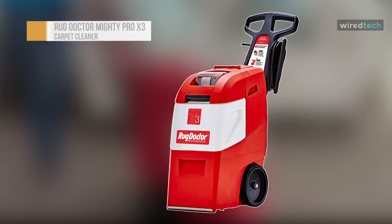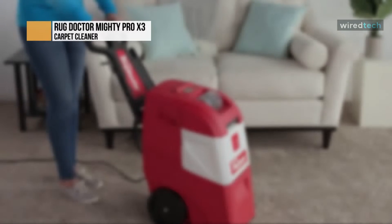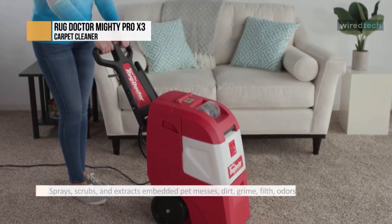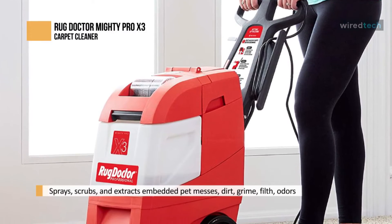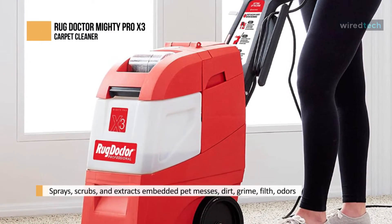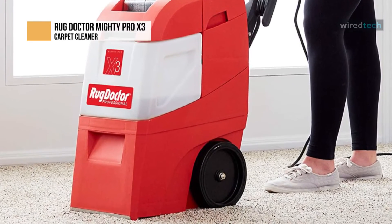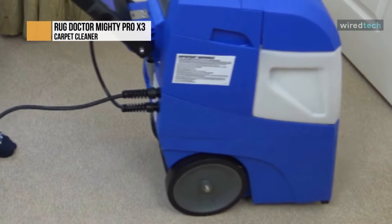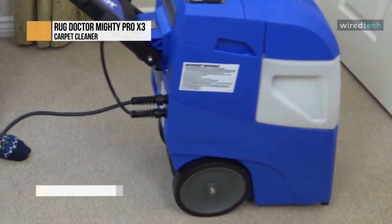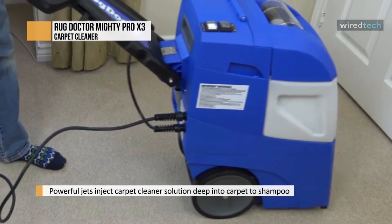Next is another excellent product from Rug Doctor, the Rug Doctor Mighty Pro X3. You can remove deep, set-in dirt, grime, filth, stains, soils, and household pet messes using this Rug Doctor Mighty Pro X3 Commercial Pet Pack. It is a carpet shampooer and carpet cleaner that yields commercial-strength results to restore and revive many carpeted floors and soft surfaces. Coming with more than twice the capacity of many machines, this X3 houses a 3.9-gallon recovery tank for more cleaning time and less filling and emptying.